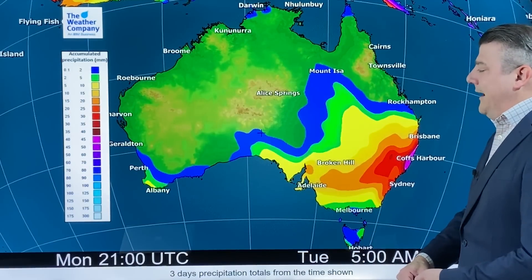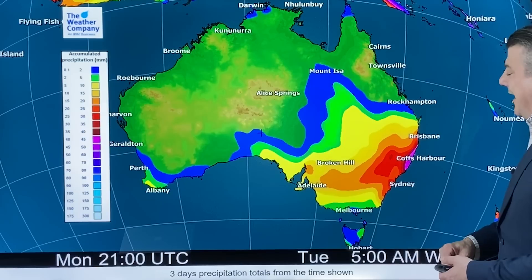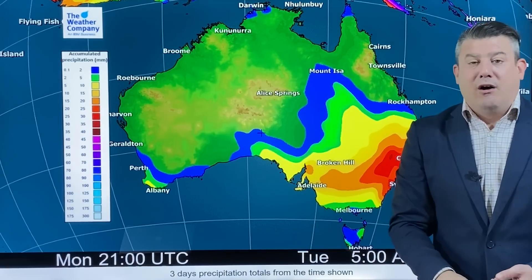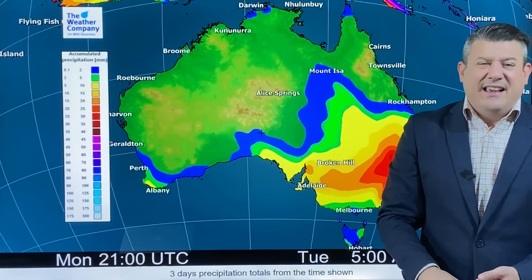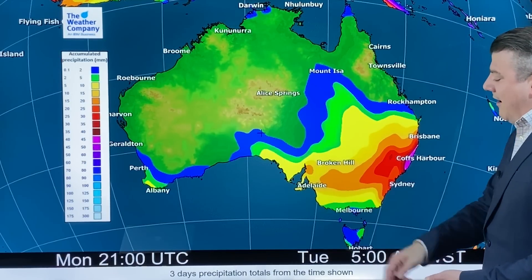The rain moves into New South Wales and parts of Queensland, so really from Brisbane down to about Sydney — that's where the bulk of the rain will be, with Coffs Harbour getting around about 50 millimeters. It fades out north of Rockhampton and it fades out south of about Melbourne.